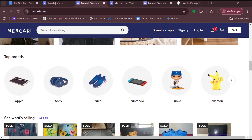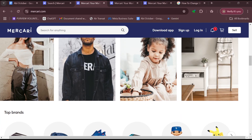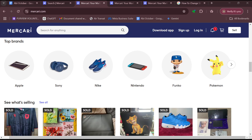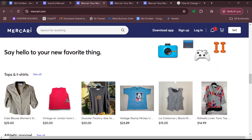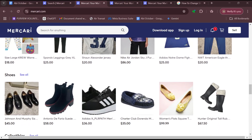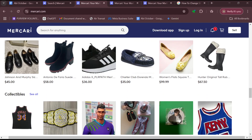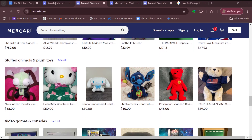You have two options to get paid: Instant Pay or Direct Deposit. Instant Pay lets you get paid in minutes by transferring your balance to your debit card; however, there is a $3 fee for this service. Direct Deposit transfers your balance to your checking account, usually taking two to five business days, with a $2 fee. Select whichever works best for you.